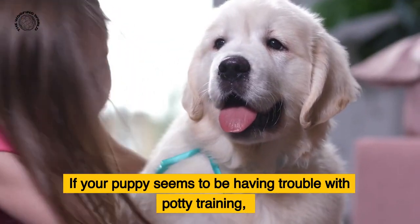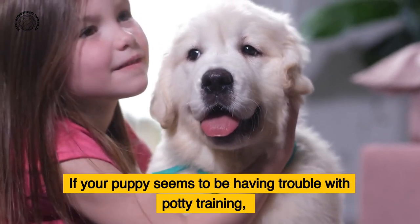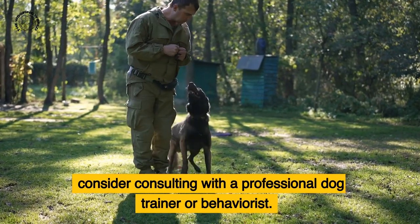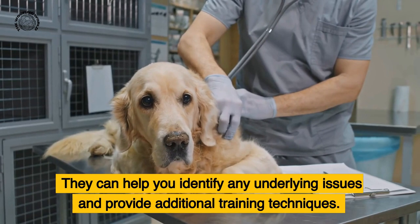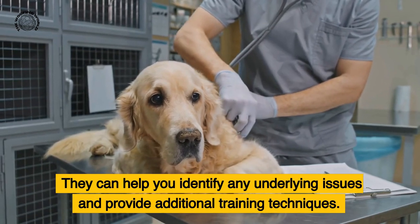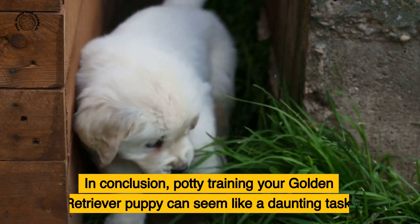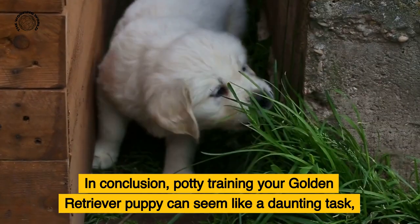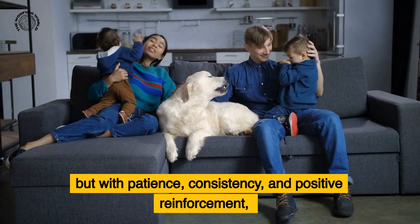If your puppy seems to be having trouble with potty training, consider consulting with a professional dog trainer or behaviorist. They can help you identify any underlying issues and provide additional training techniques. In conclusion, potty training your golden retriever puppy can seem like a daunting task, but with patience, consistency, and positive reinforcement, you can have a well-trained and well-behaved furry friend in no time.